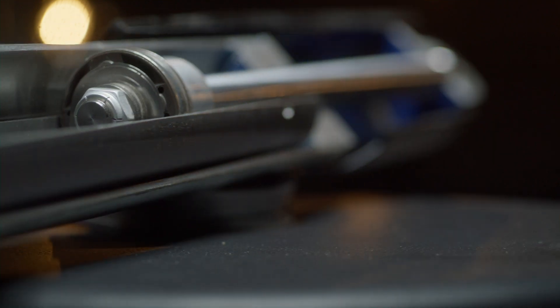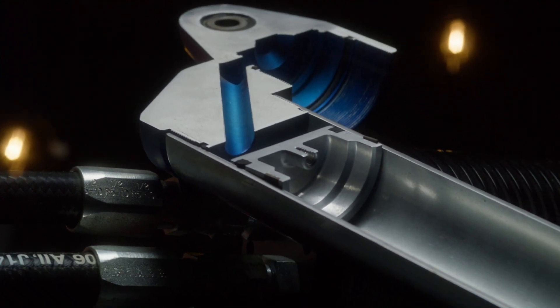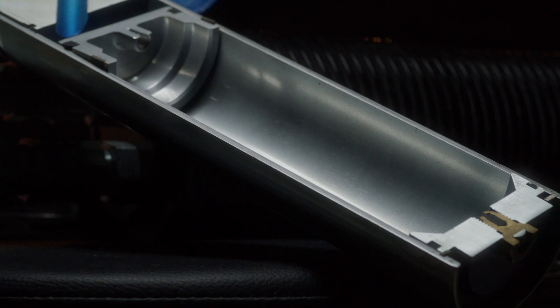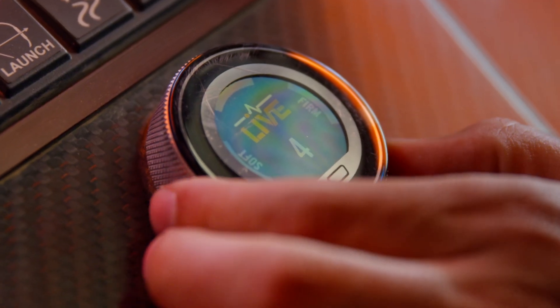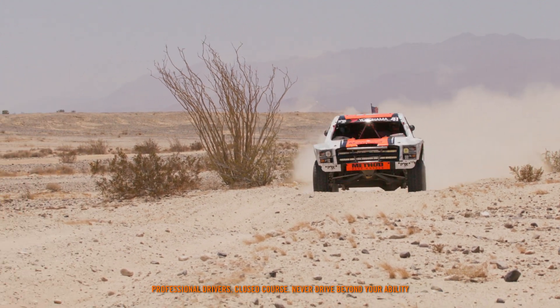What comes to mind for me is that the top innovation would be the internal bypass — actually getting that out to the masses. And this live valve system that we've developed is now out to the masses, and it's only the tip of the iceberg. It's got potential to completely blow up and revolutionize off-road racing and the aftermarket.